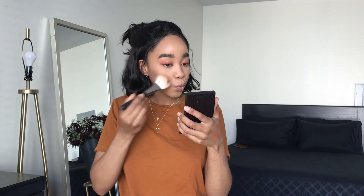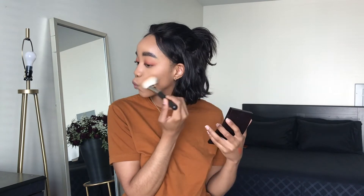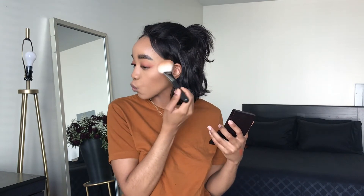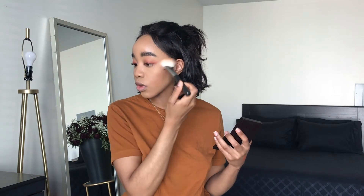Now moving on to the face. I'm not going to set my face today, but I am going in with bronzer — my Laura Mercier Bronzing Powder in shade number 4. Man, I think bronzing is my favorite part of doing makeup; I love bronzer.